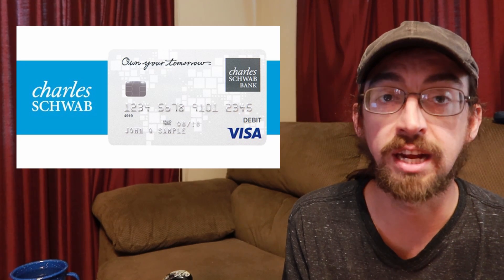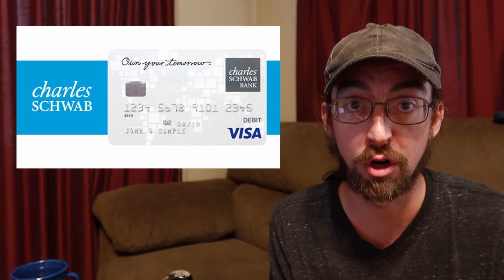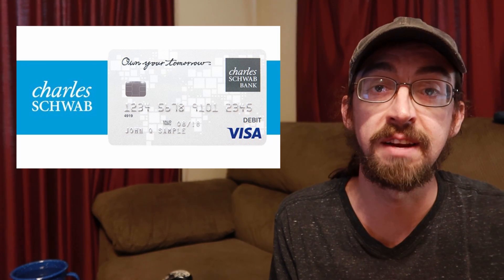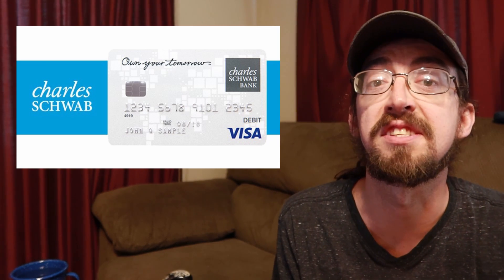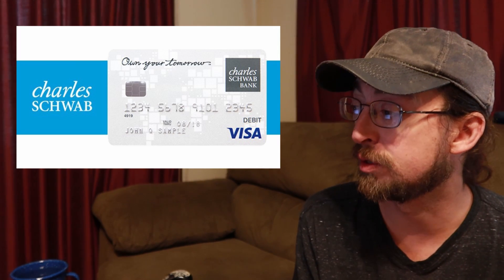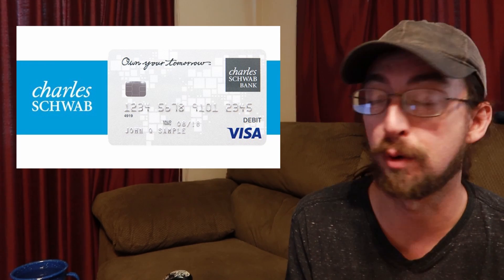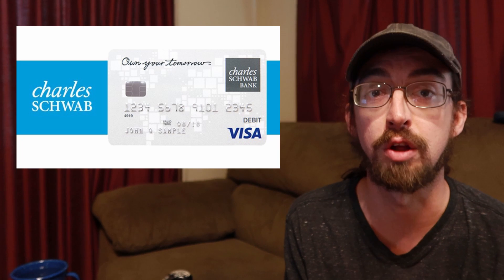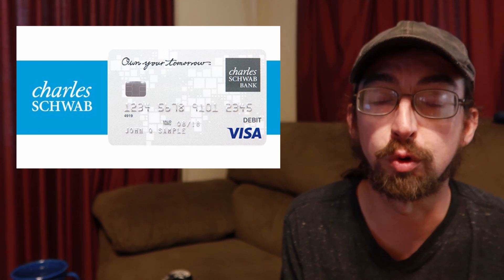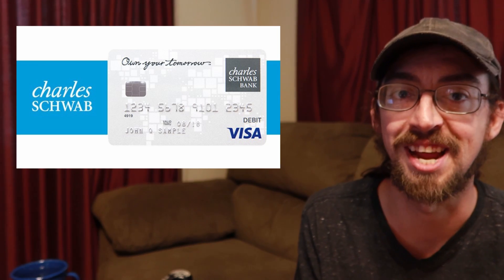There's no minimum initial deposit. You don't have to have any money to sign up — my hometown bank requires me to maintain a $50 balance and that was the same $50 I had to put in at the beginning. You can also cash withdraw up to $1,000 daily and your purchase limit is up to $15,000, so it's a pretty versatile card.